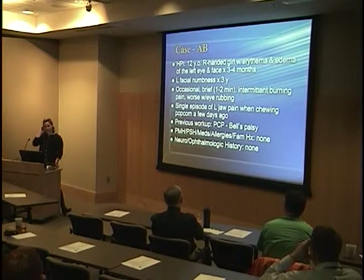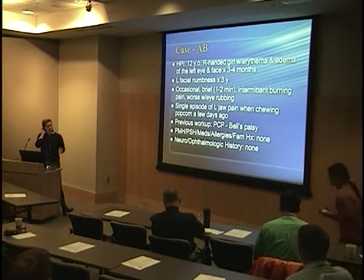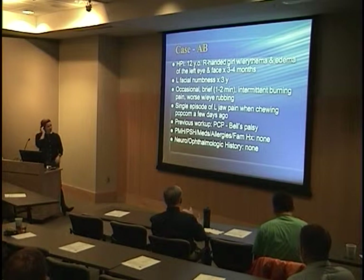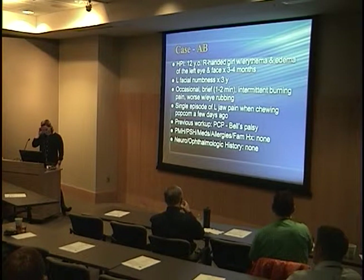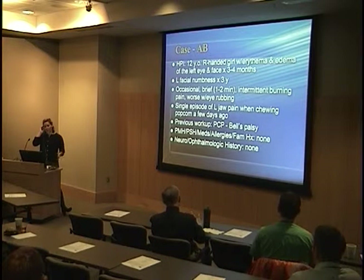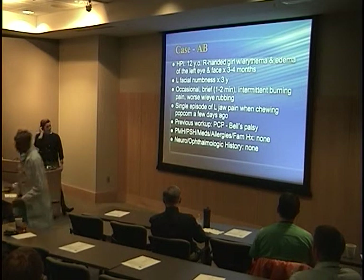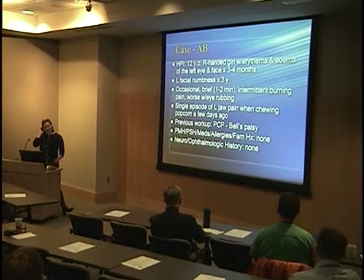In talking with her a little bit more, she described left facial numbness for up to three years. When asked about pain, she'd only had some intermittent burning, worse with eye rubbing in the morning, and one episode of left jaw pain when chewing popcorn a couple days prior. Her family physician had told her it was probably Bell's palsy, showed her some horrific pictures, and scared the 12-year-old quite a bit.